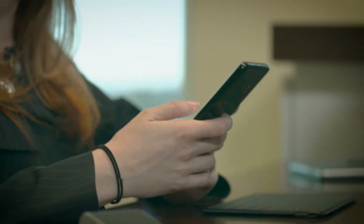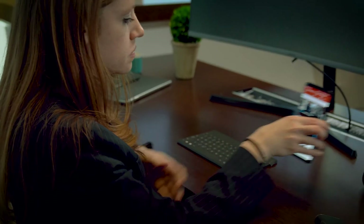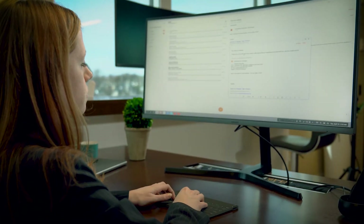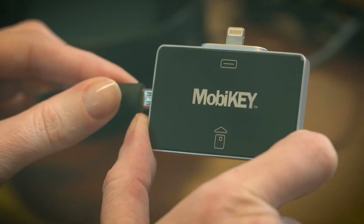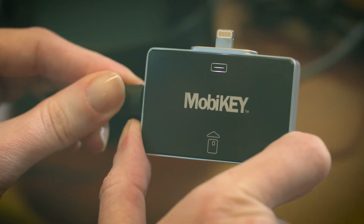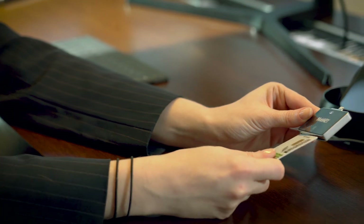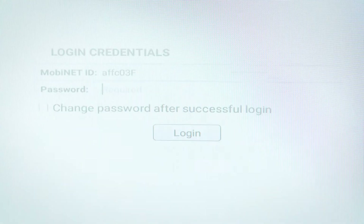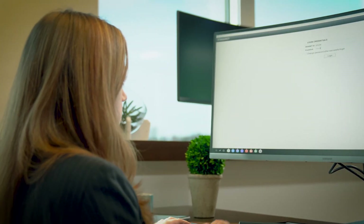When you utilize MobiKey on the Dex station, you're able to get back to the VDI environment, such as Amazon, Microsoft Hyper-V, Citrix, and it works with VMware. The user will plug in a MobiKey, put their CAC in, type in their PIN, and once they do that, they'll actually get the login screen as if they just walked in the office and put the CAC in the SLED.